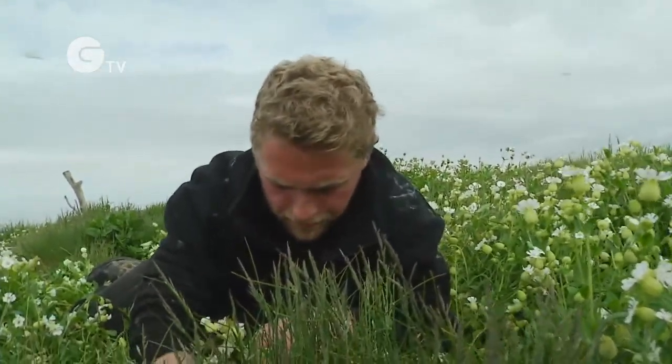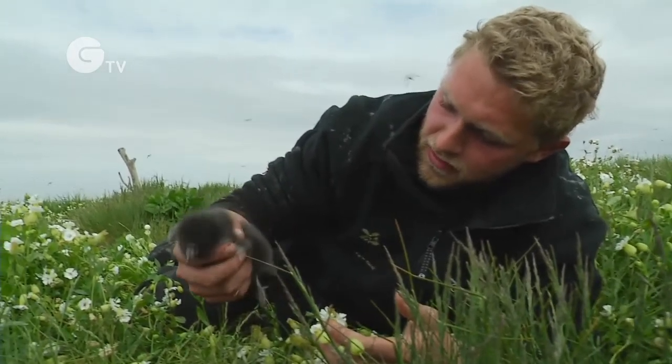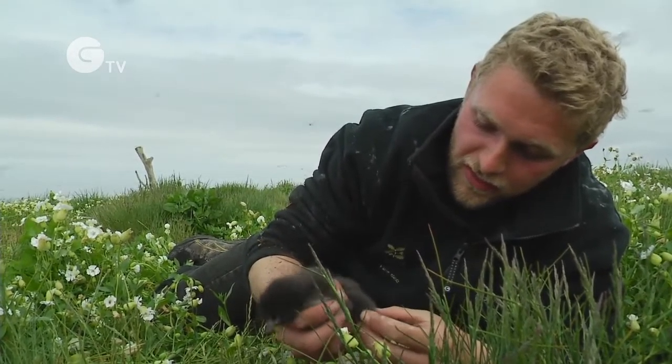So there's a puffin chick that I found, and what I'm going to do is just gently tease the chick out, just have a look at what sort of stage of its life it's at, so we know how our puffin colony is doing.